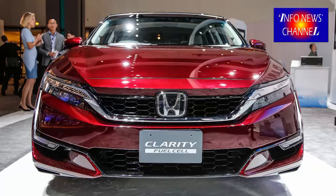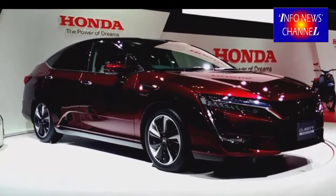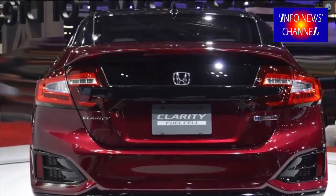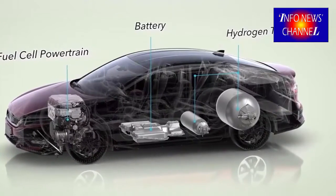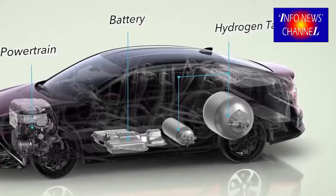2019 Honda Clarity Fuel Cell — Exterior and Interior. You already know the chicken-and-egg paradox of hydrogen fuel cell electric cars: the refueling facilities aren't there, but nor will they be until there are cars on the road to justify it. The Honda Clarity Fuel Cell is one of a small group of pioneer hydrogen production cars attempting to get the ball rolling, in addition to the Toyota Mirai and Hyundai's ix35 Fuel Cell.